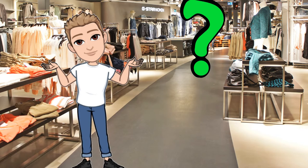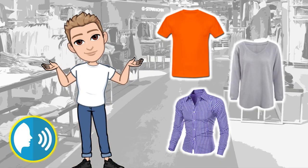What does he buy at the clothes shop? You say... Clothes. He buys clothes at the clothes shop.